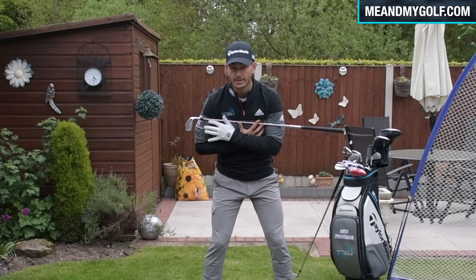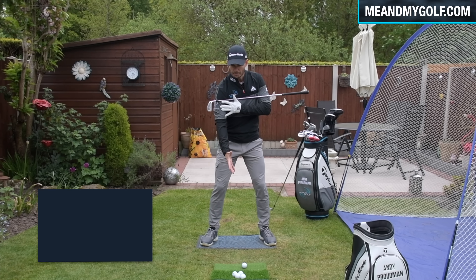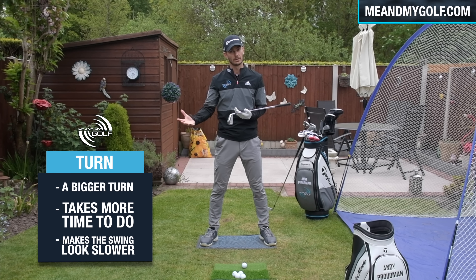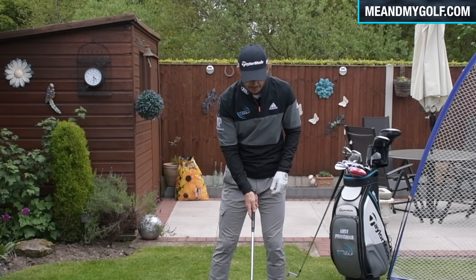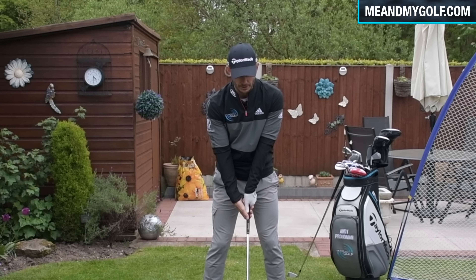My club speed is about 115 to 117 miles per hour, and that's pretty consistent. Often people say, how do you hit it so far with such a slow swing? Well, the swing speed is high, but the swing may appear very slow. And these are the key things that we're going to talk about.